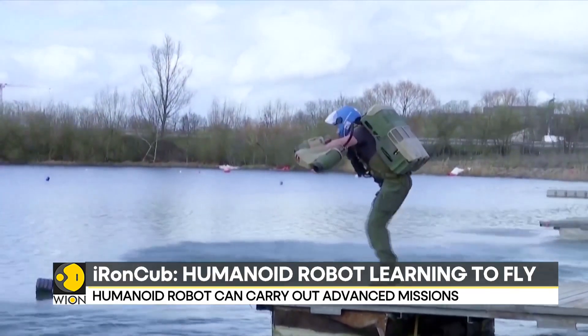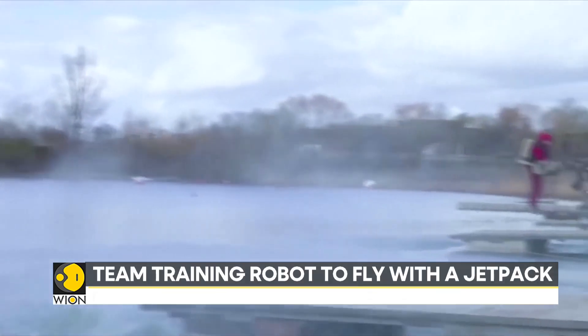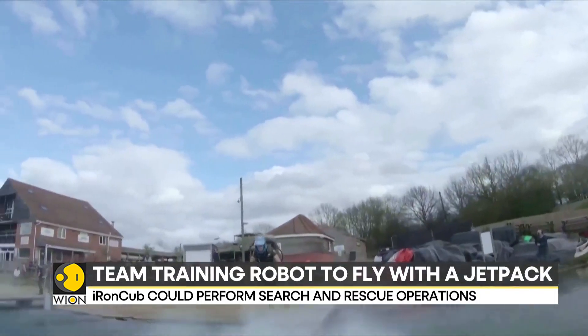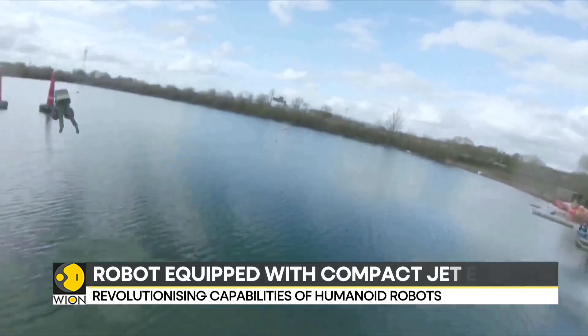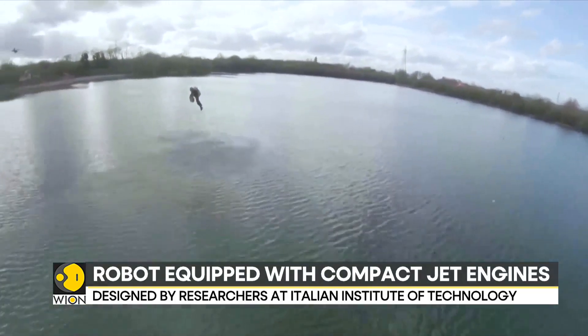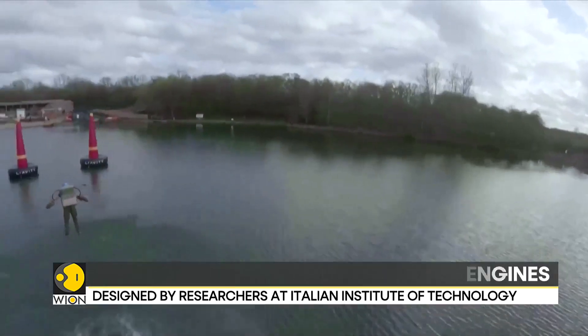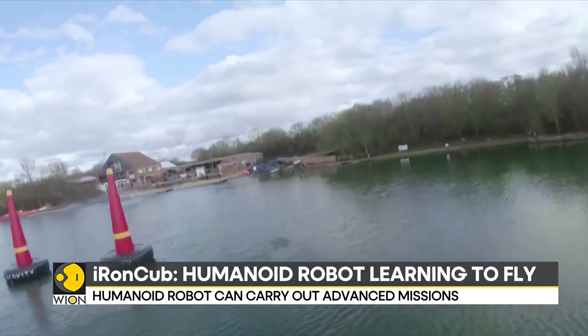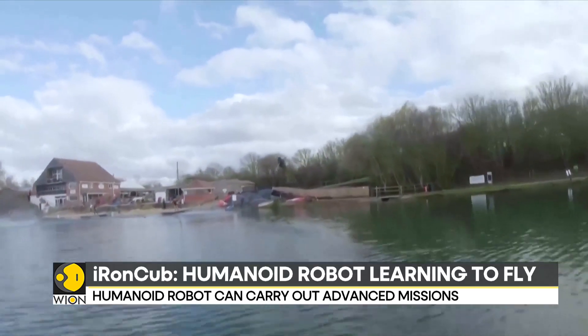The team is working on systems to allow the robot to maintain steady flight and control takeoffs. The eventual goal may see Iron Cub fitted with a wing to allow it to gain the benefits of horizontal flight. Researchers hope this innovative research could lead to a revolution in the capabilities of humanoid robots, expanding their potential use in disaster response and inspection tasks.